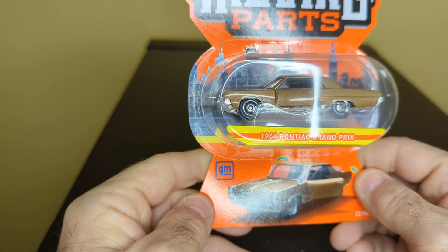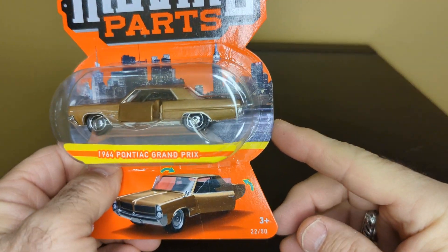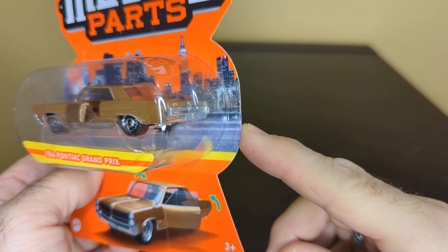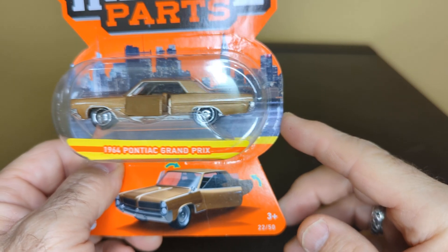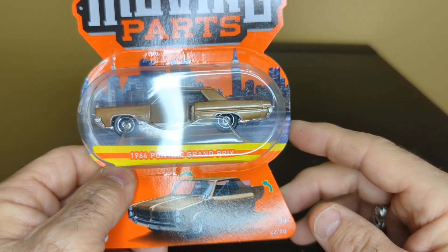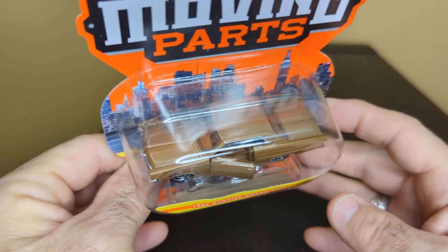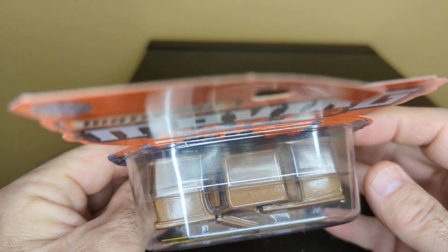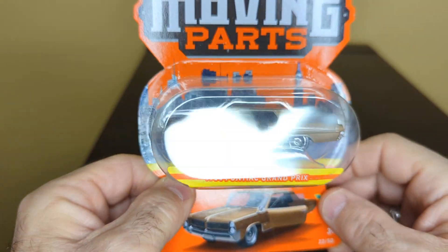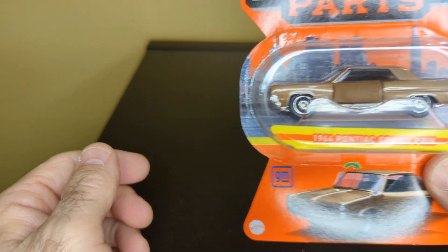I also found a 1964 Pontiac Grand Prix. That's a nice car. This one is also a gold color. The doors open — I don't think the hood opens. Just the doors. Nice car.